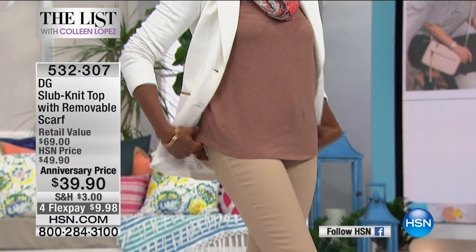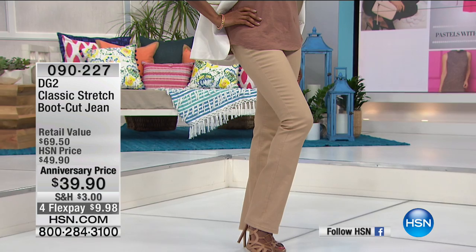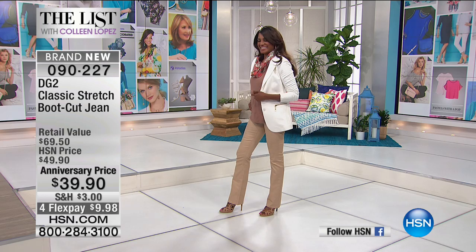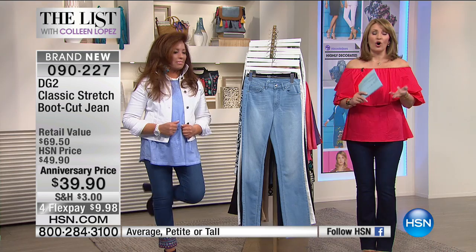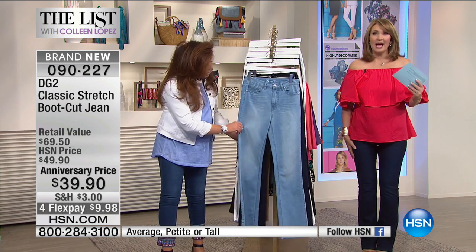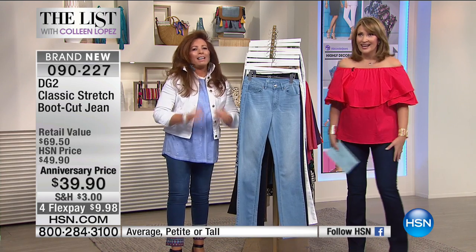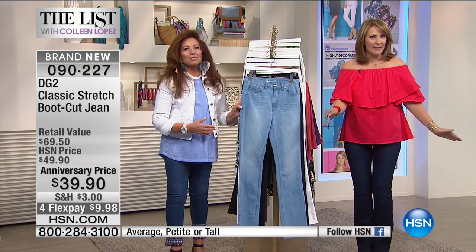Time for the boot cut! Item number 090227. If you have not ever ordered a Diane Gilman jean, or if you already are a fan looking to add something fresh and beautiful to your wardrobe, may I introduce my personal favorite of all time. These are perfect — the perfect boot cut jean. The boot cut is just right; not too bell-bottomy, just the right boot cut.